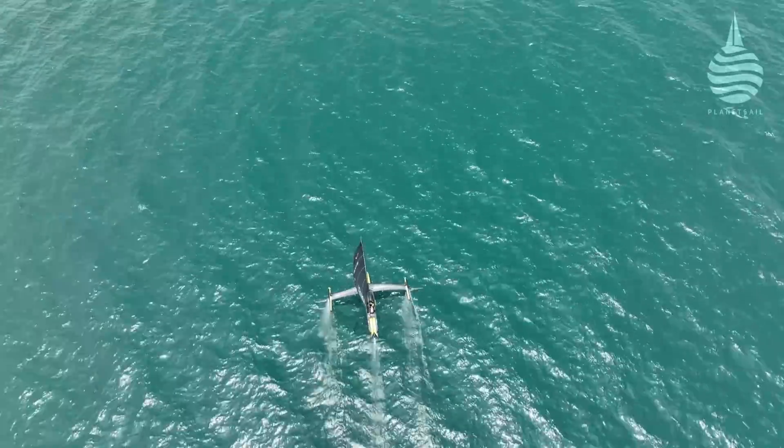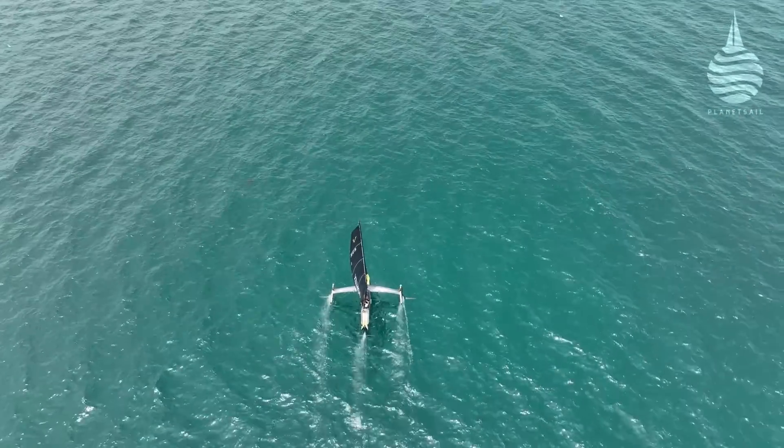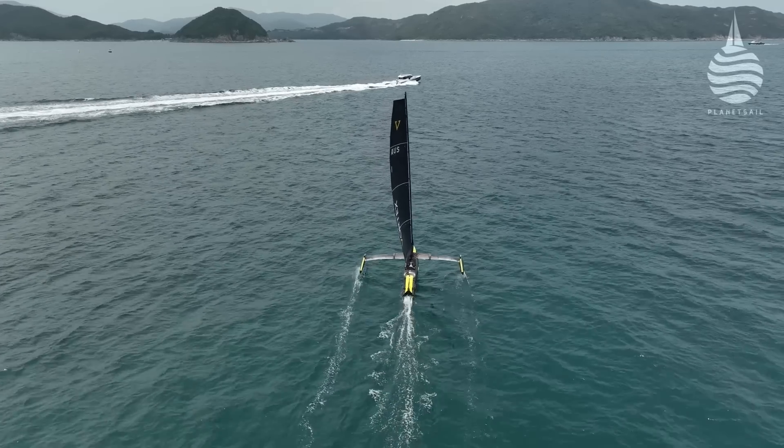When we first put the boat in the water and were comfortable with it, I grabbed four people that I knew. One of them was 65 years old, probably a hundred kilos. We took him out on the water, put him in the boat, and within 15 minutes he was foiling — never been on a foiling boat before.